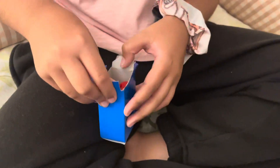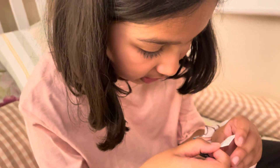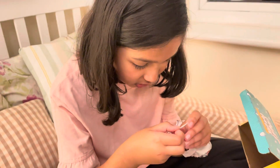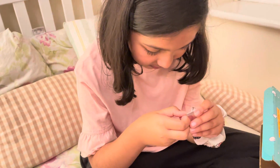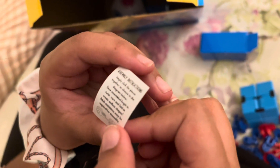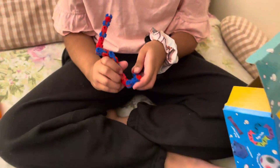Oh, this is for the tangle/wacky track — we've got little pieces where we fix them together. Very tiny instructions: it says 'Assembly instructions — simply click the pieces together as shown in the diagram below. Once assembled, begin to twist, turn and fold to create endless shapes. Adult assistance may be required for assembly.'